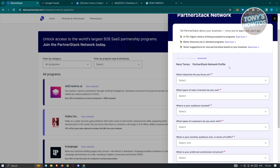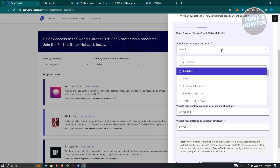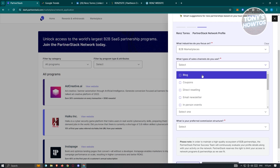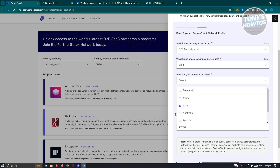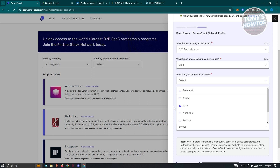Once you've entered all details, it redirects to the next page with a few more questions: what industries do you focus on, what types of sales channels do you use, and where is your audience located. For industries, you could choose B2B marketplace. For sales channels, maybe select blog. For audience location, choose accordingly — Asia, Australia, Europe, or wherever you are.